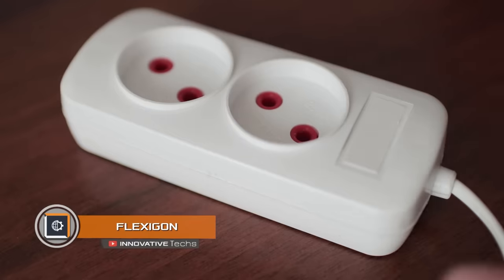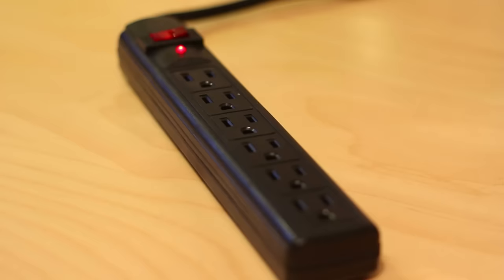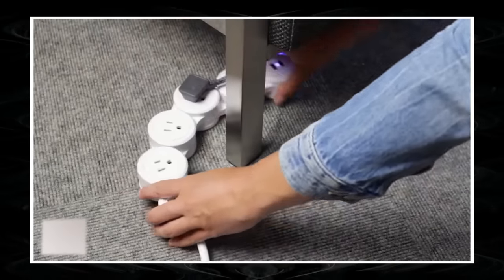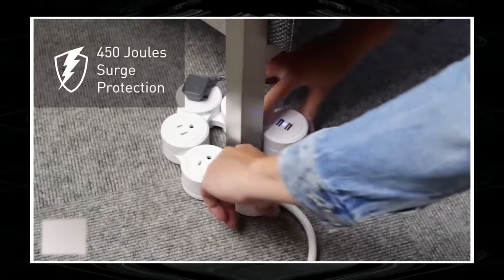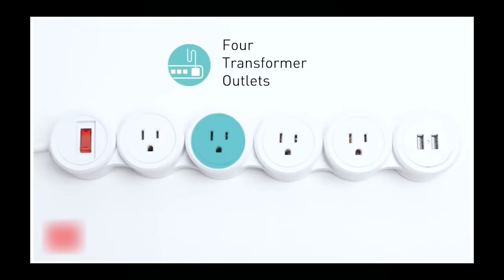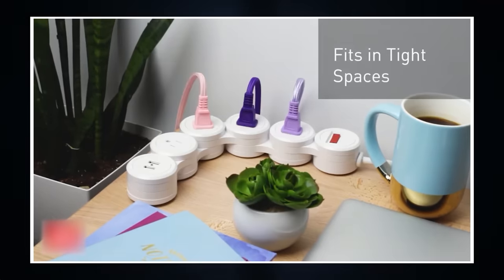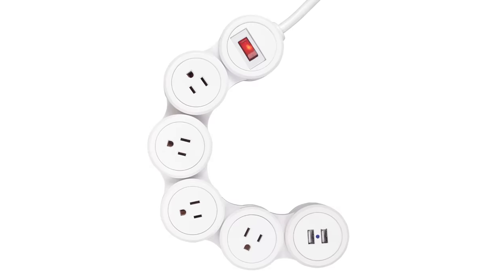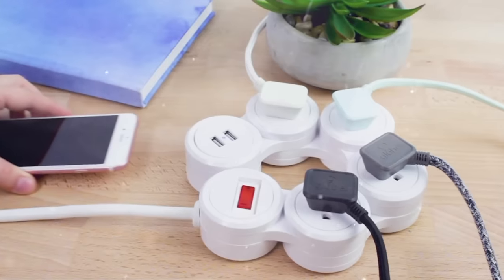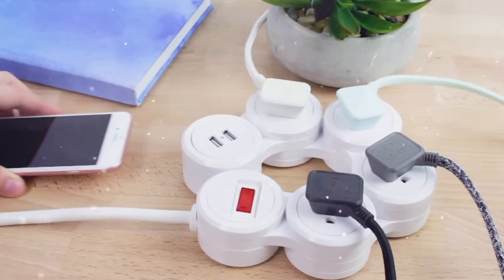Flexagon. All of us once came across square and not particularly convenient surge protectors that cause a lot of inconvenience. Flexagon believes that all this hassle can be eliminated by making protectors more flexible and mobile. The adjustable power strip has four outlets and a cage with USB connectors that swivel relative to each other in all directions — as a result, the owner gets an electric snake which takes any convenient shape. Like any modern surge protector, Flexagon ensures surge protection and grounded sockets.